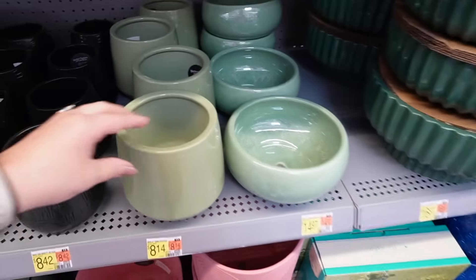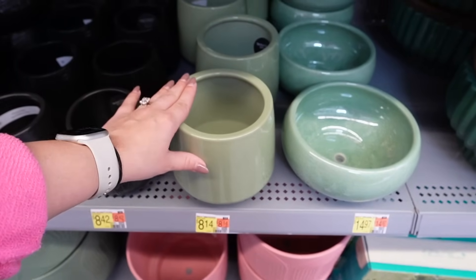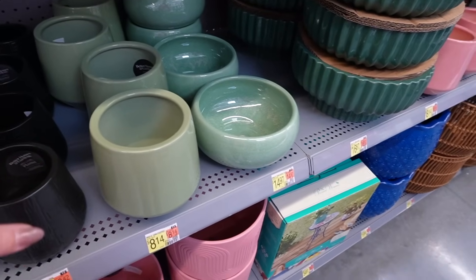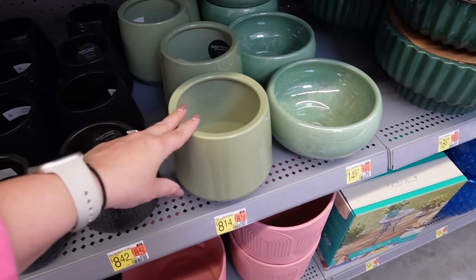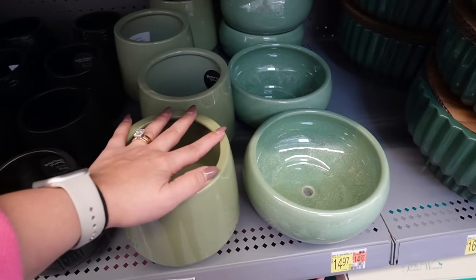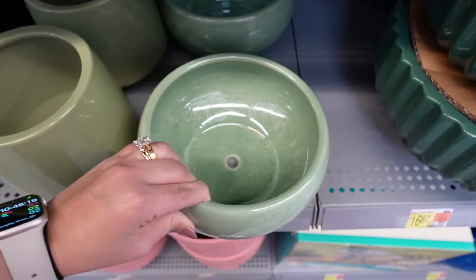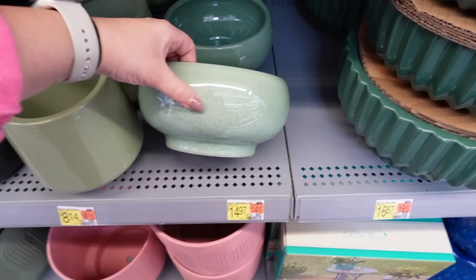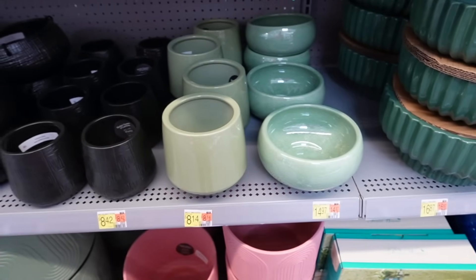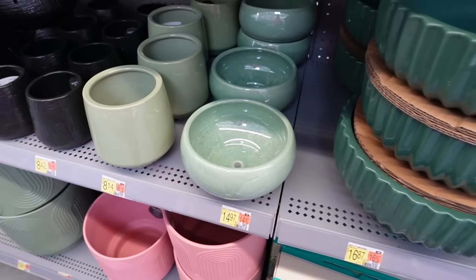Now we're getting into the green, blue, and pink planters. First is the green footed planter — I actually currently have this one. We have what I call my 'Brynny plant' in it, which we bought when I was pregnant with Bryn. It's bloomed into a stunning arrangement but has outgrown this pot, so I'm picking up a larger one to rehome it. Then there's a really beautiful green bowl with gorgeous glazing for $14.97. Little color accents like this are an affordable way to change up the feel of your space.